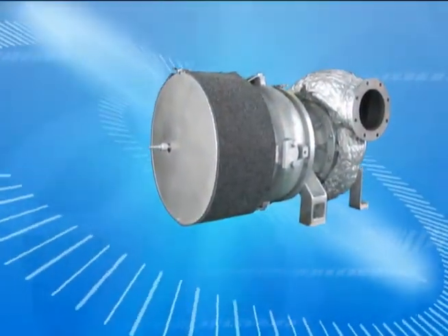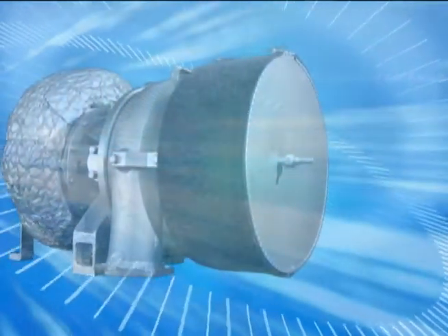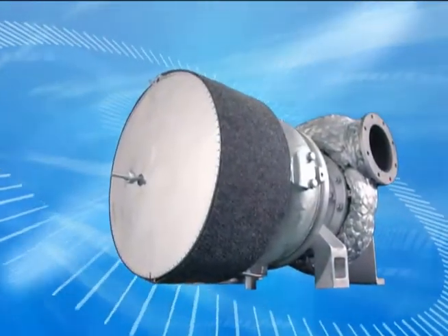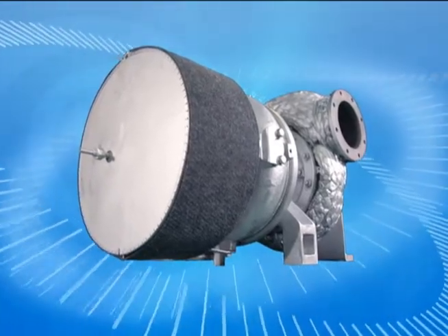A turbocharger uses the energy in an engine's exhaust gases to produce compressed air, which it feeds back into the engine. By doing this, it plays a big part in enhancing the engine's performance and reliability.